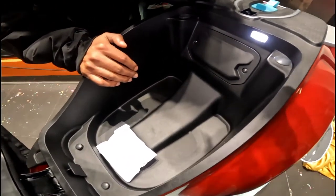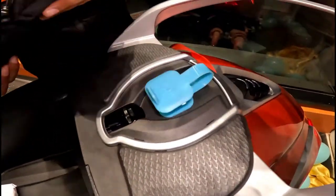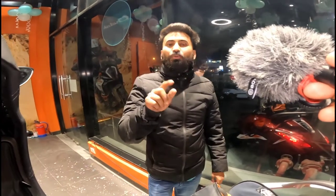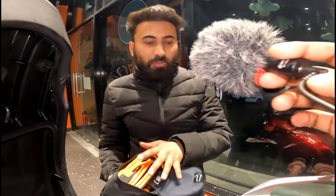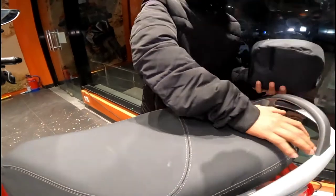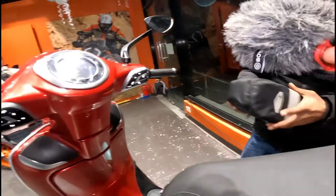Here is where the battery is located. The charger uses a standard 5 ampere, 220 volt earthed socket. It will charge in 4 to 5 hours using this charger.